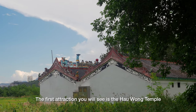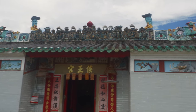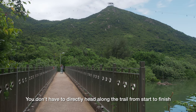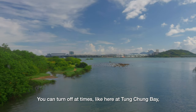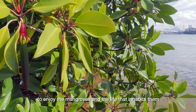The first attraction you will see is the Hao Wang Temple. You don't have to directly head along the trail from start to finish. You can turn off at times, like here at Tung Chung Bay, to enjoy the mangroves and the life that inhabits them.